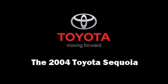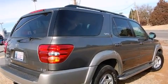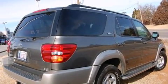You're going to love the 2004 Toyota Sequoia. It features an automatic transmission, rear-wheel drive, and a powerful eight-cylinder engine.